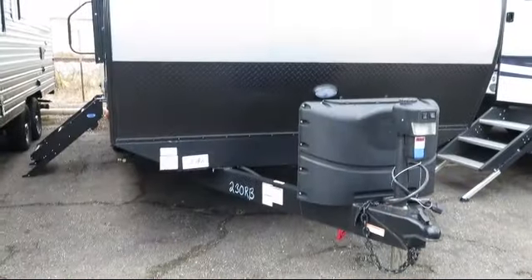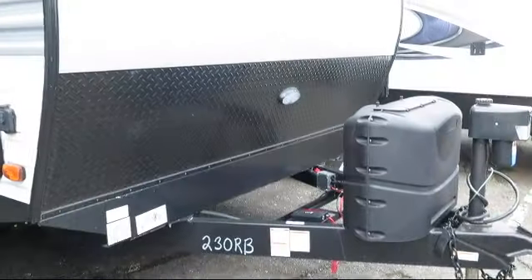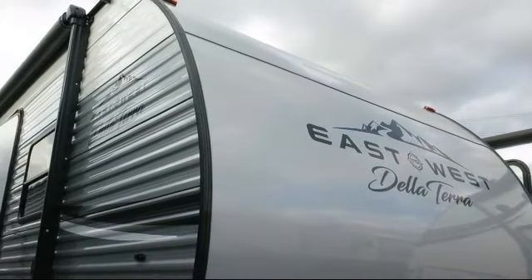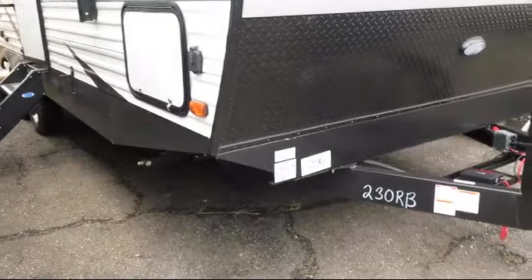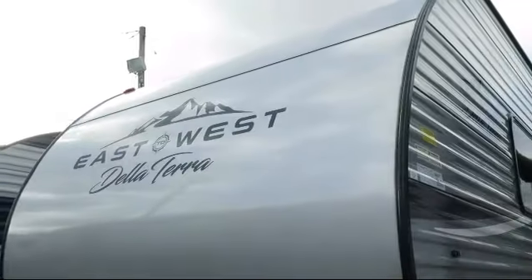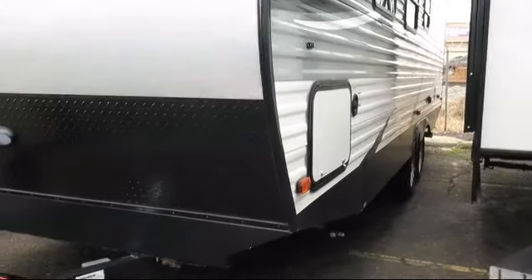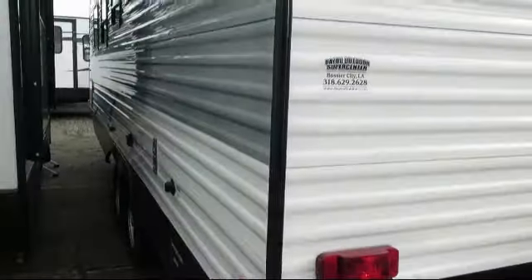This beautiful travel trailer comes equipped with heated enclosed underbelly, outside shower, water heater bypass, solar power prep, digital TV antenna, backup camera ready, LED exterior lighting, power tongue jack, spare tire and carrier, universal docking system, outside speakers, outside storage including a full pass-through compartment, triple step entry, and electric stabilizer jacks.